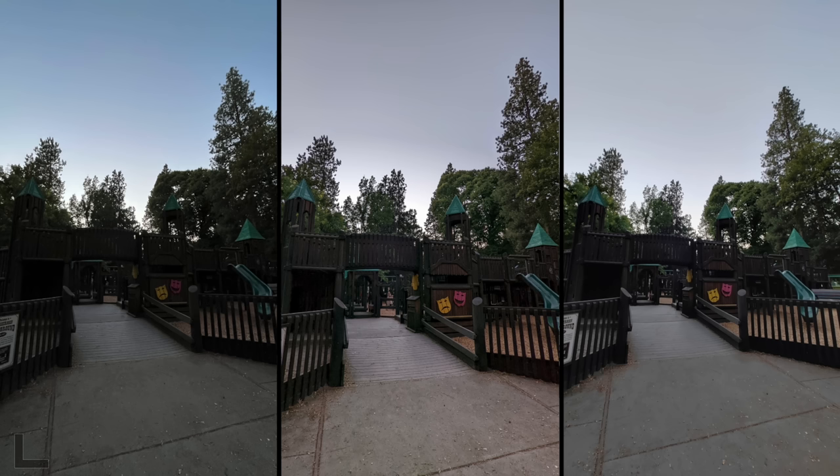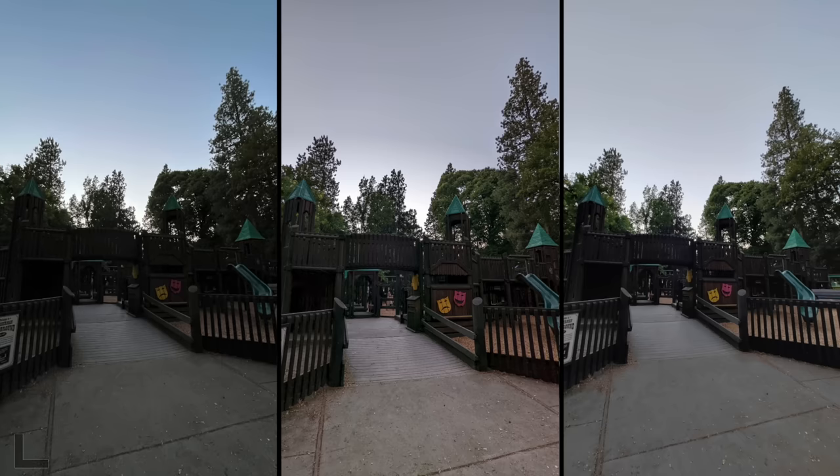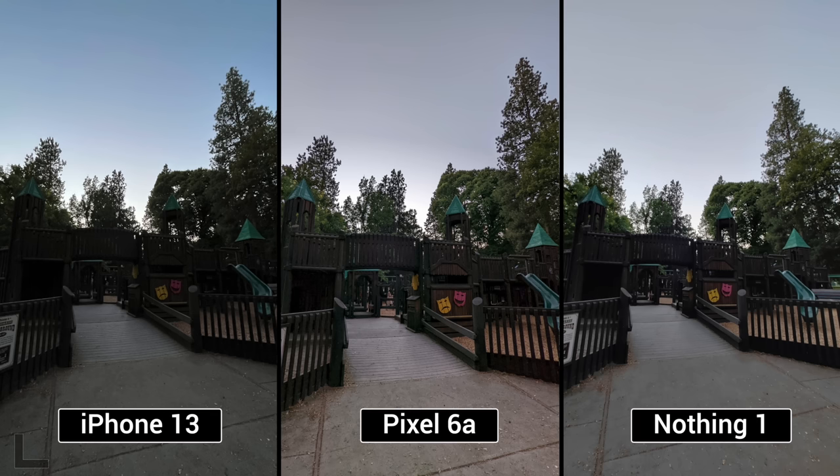We have an ultra-wide shot at the playground after dark. The left one — all the darks are just so crushed, which is disappointing because it's the only one with the sky. Between the middle and the right, I'm going to go with the middle. I totally agree — you can see the most detail everywhere, in the wood and on the ground. Pixel! And look at that iPhone result — that looks pretty terrible.